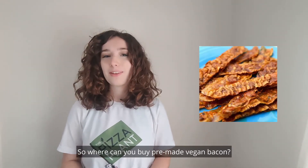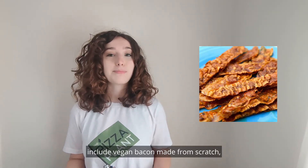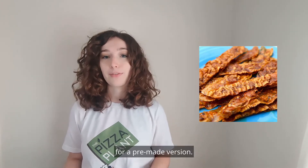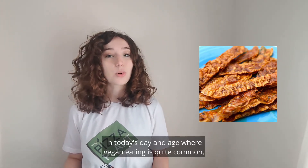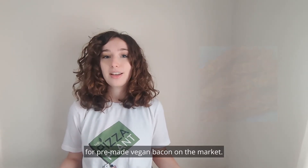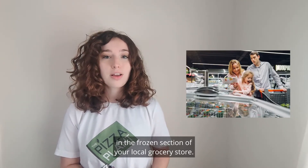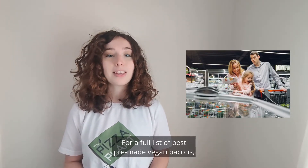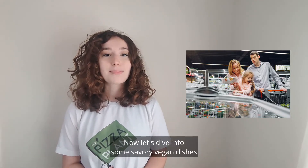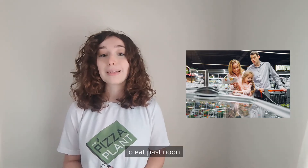So where can you buy pre-made vegan bacon? Although a couple of the recipes we'll go over include vegan bacon made from scratch, you can always substitute homemade vegan bacon for a pre-made version. In today's day and age where vegan eating is quite common, there are quite a few options for pre-made vegan bacon on the market. You can almost certainly find one in the frozen section of your local grocery store. For a full list of the best pre-made vegan bacons, find the link in the description below. Now let's dive into some savory vegan dishes that include vegan bacon and are totally acceptable to eat past noon.